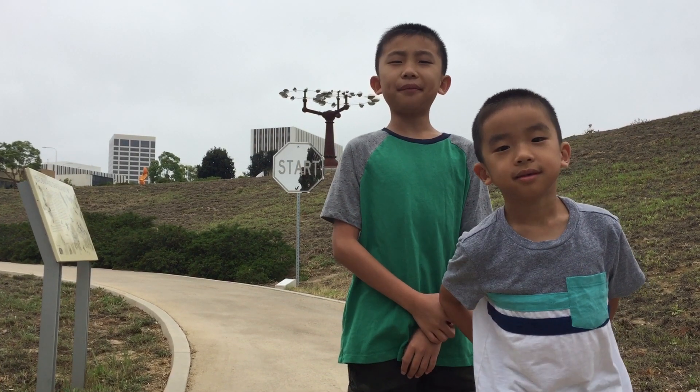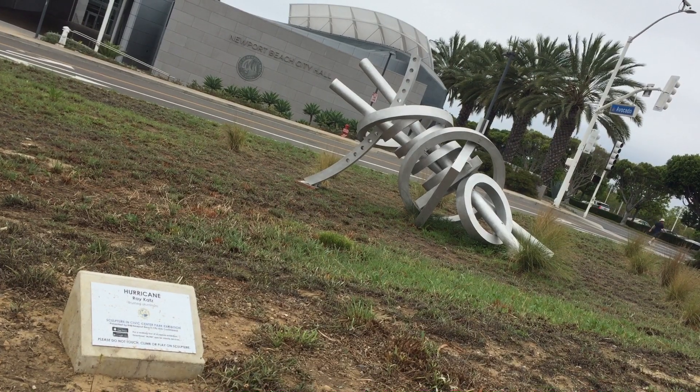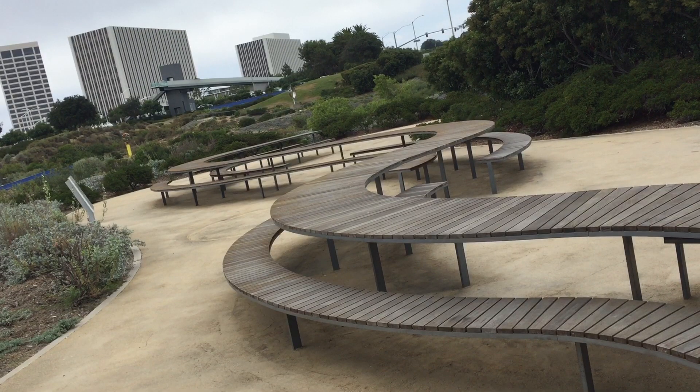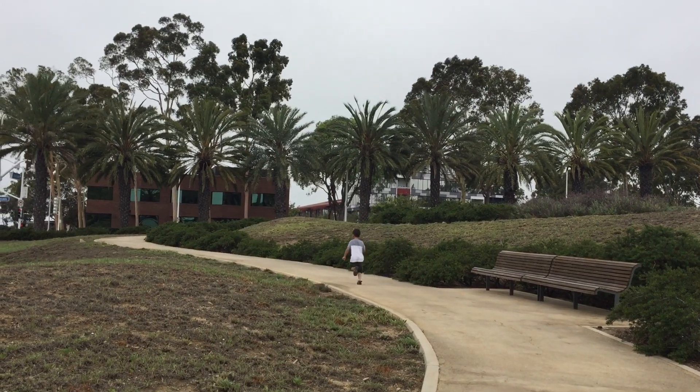Our first stop is Civic Center Park. Installed in 2014, this is the city's largest display of public art. We're going to start hiking the 1.2-mile nature trail.